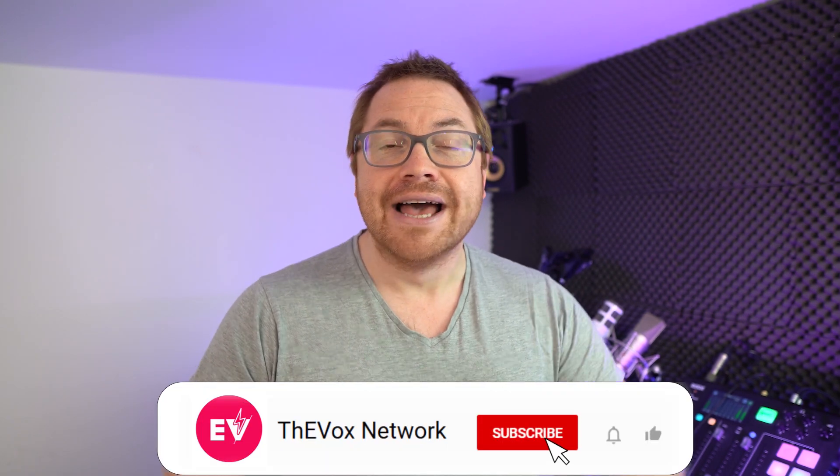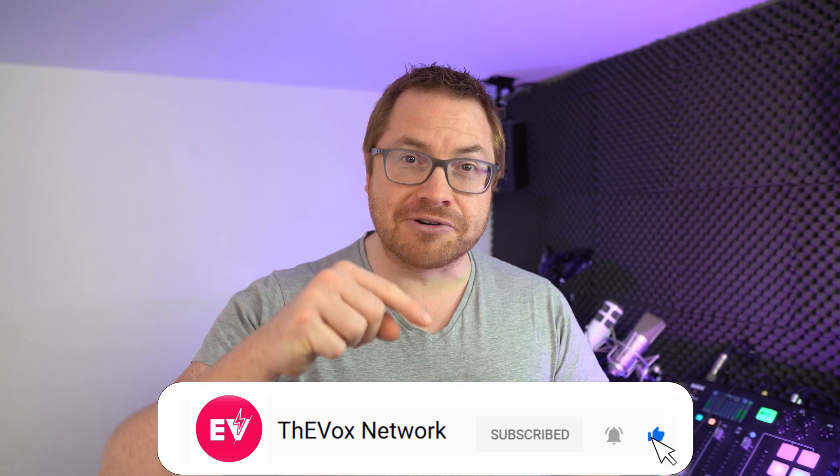Welcome to the show. My name is Martin Lee. And if you like what we do here, make sure you subscribe and hit the bell icon so you never miss a show.